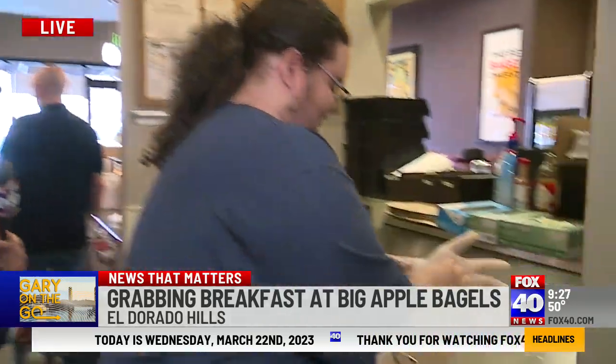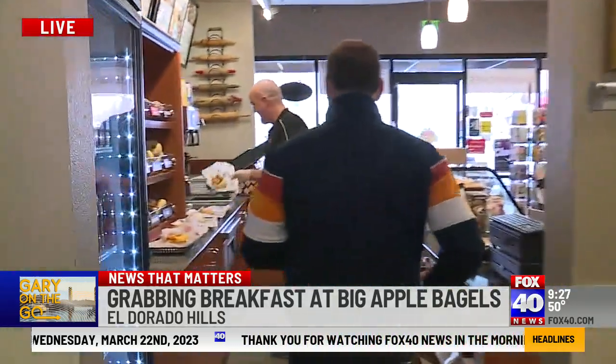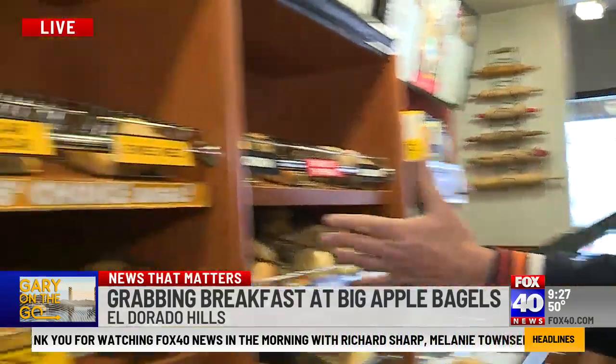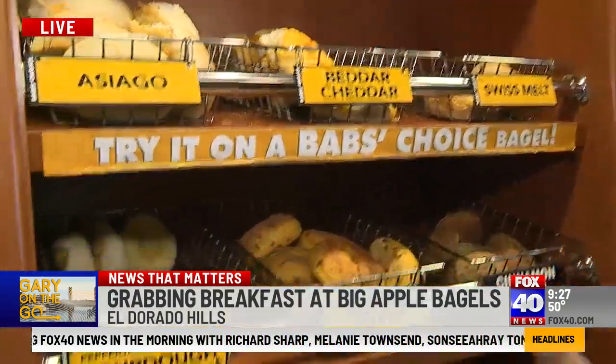And right here, the man who's behind it making all the sandwiches, working super hard. Jumping in now to take a look at a few things. And look at this — I've never seen Swiss melt, I've never seen sourdoughs like these.